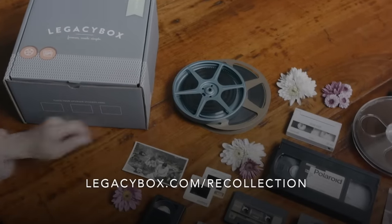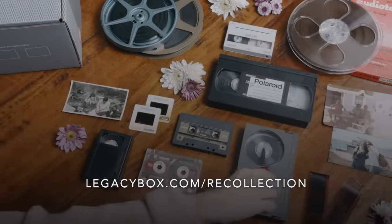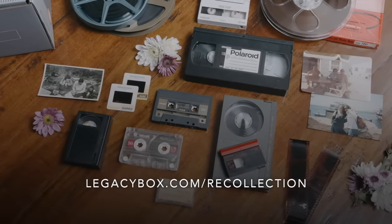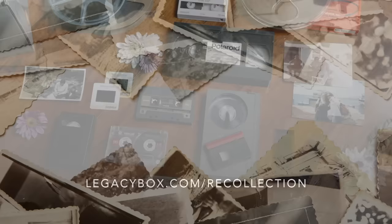Recollection Road is proud to partner with Legacy Box. Watch until the end of this video to find out more about digitizing your family's irreplaceable memories, and visit LegacyBox.com/Recollection for an incredible 55% off.